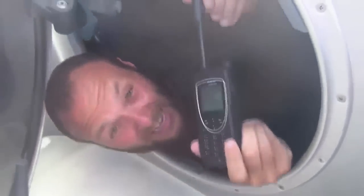In here we've got my built-in satellite phone. I can make a call anywhere in the world at any time of the day.